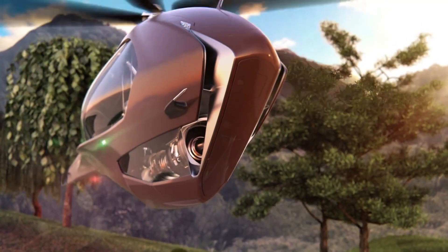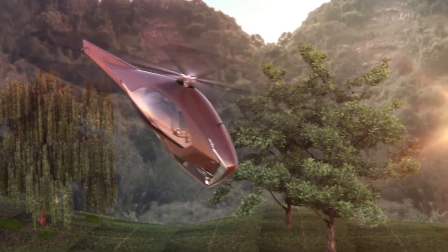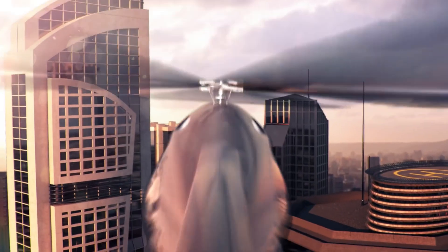Its hybrid nature ensures a longer range compared to all-electric aircraft, making it ideal for urban to rural connectivity.